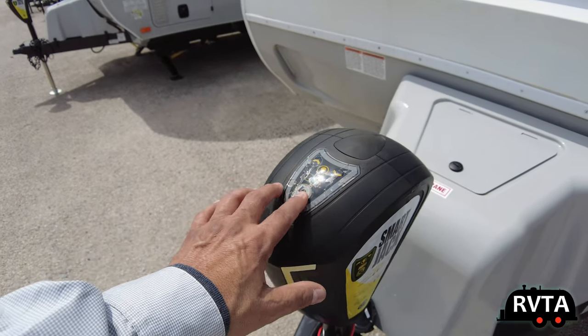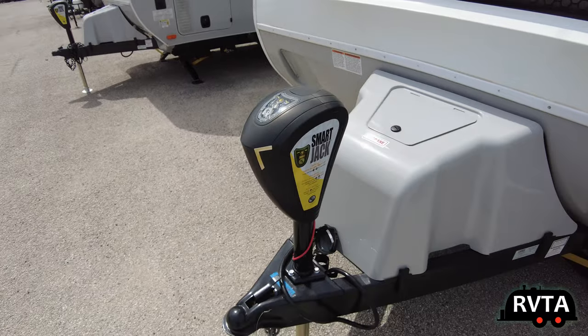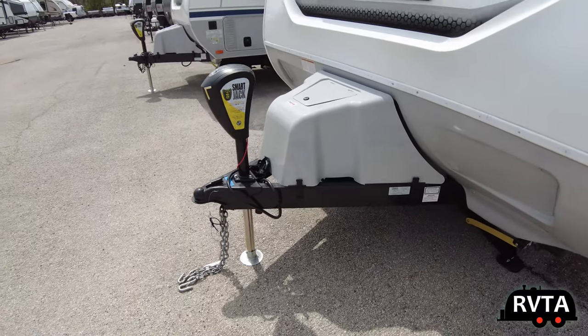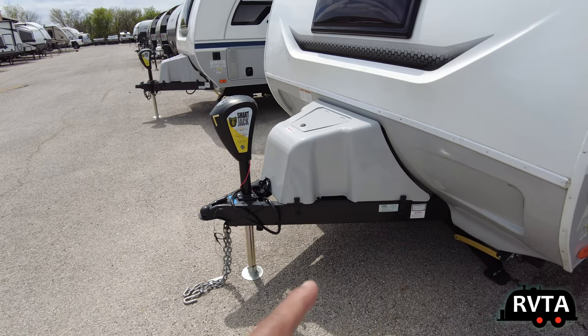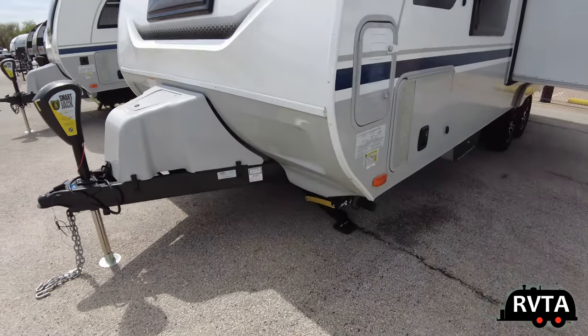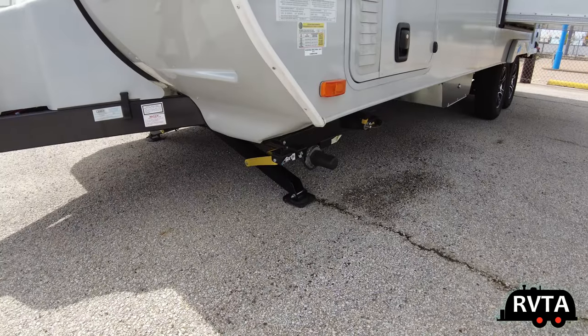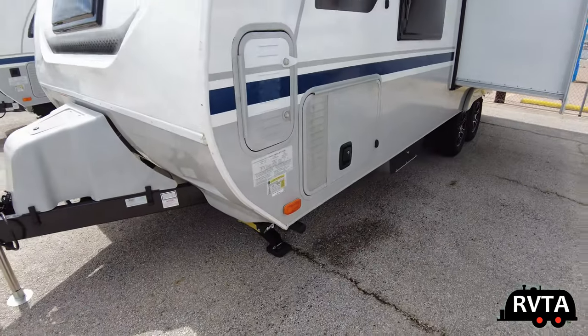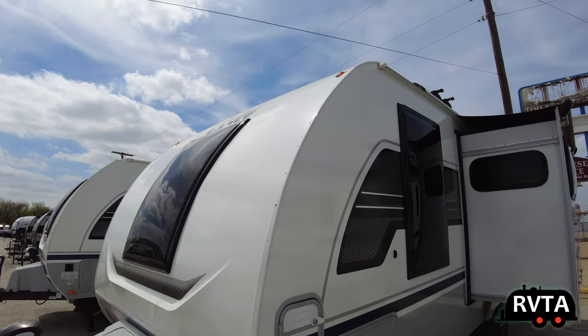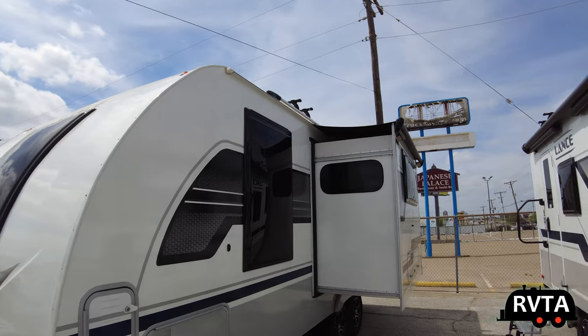This is last year's model of the power tongue jack. It doesn't have the rubberized buttons from what I can tell. Up front you have an area for propane tanks. Down there are the powered stabilizer jacks, and you get a nice view of that beautiful double insulated acrylic window.